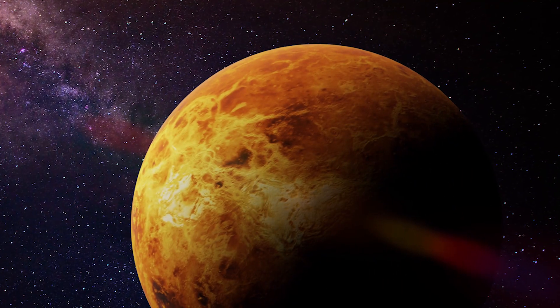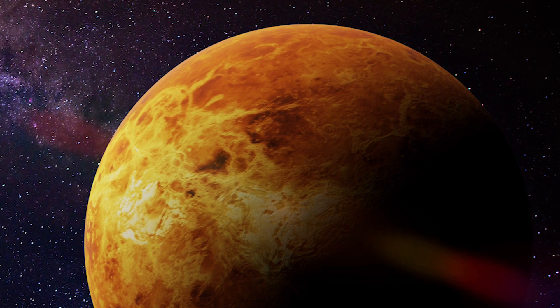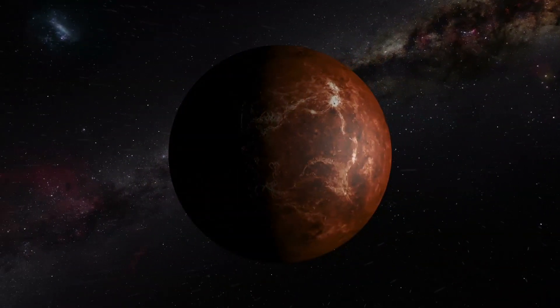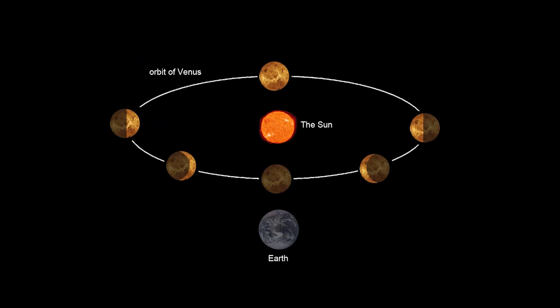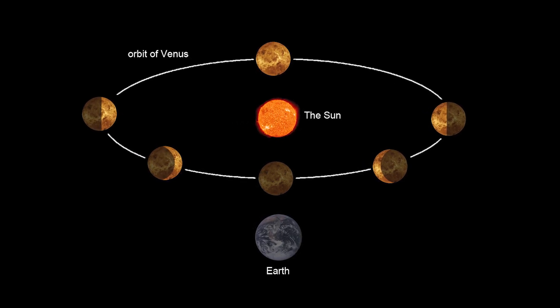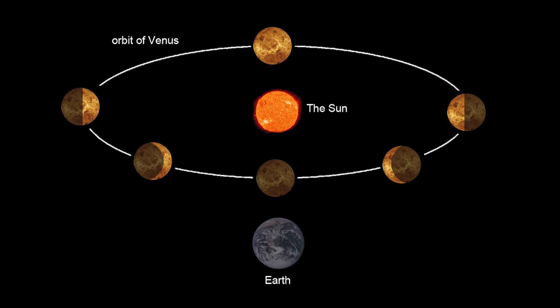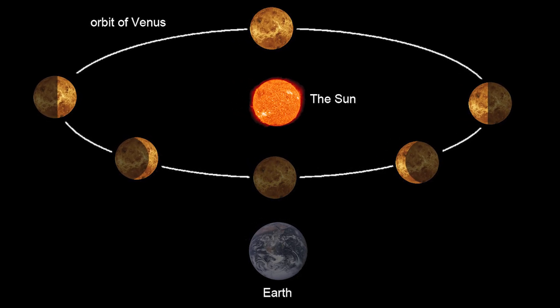If you want to get really trippy, you need to talk about how Venus handles its days and years. Because not unlike Mercury, Venus has a very slow rotation — to the extent that it's actually longer than a year. That's right, a day is longer than a year on Venus. Its orbital period, or how long it takes to make a full rotation around the Sun, is about 225 Earth days, whereas a singular day on Venus is 243 days. That's weird.